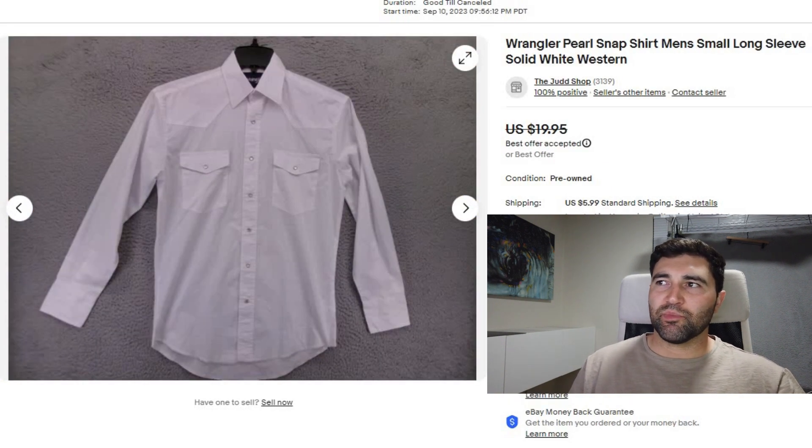Sale number 10 was a Wrangler Pearl Snap — just a solid white one. Somehow it didn't have any stains or spots on it. It took 11 days to sell for $15 plus shipping. It was a size small; otherwise I think I could have gotten the $20 to $25 range.